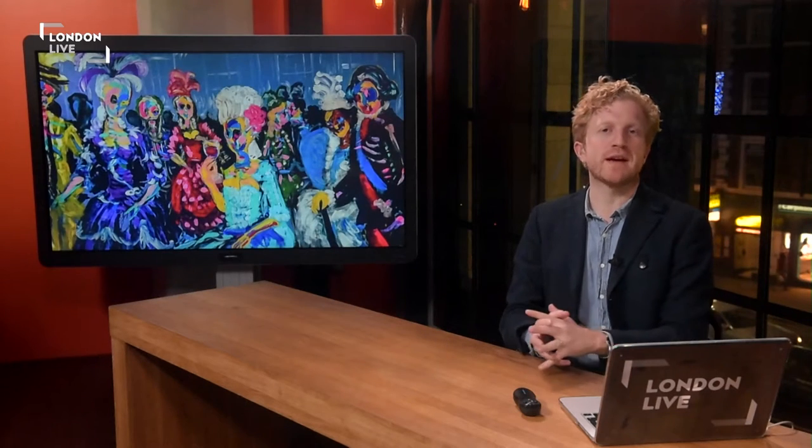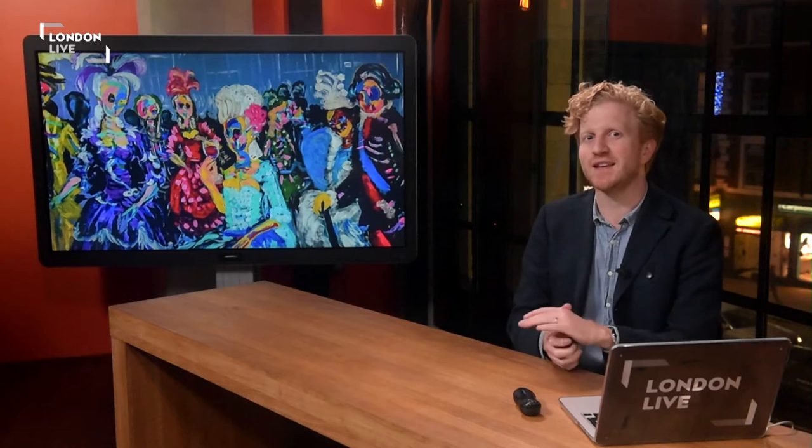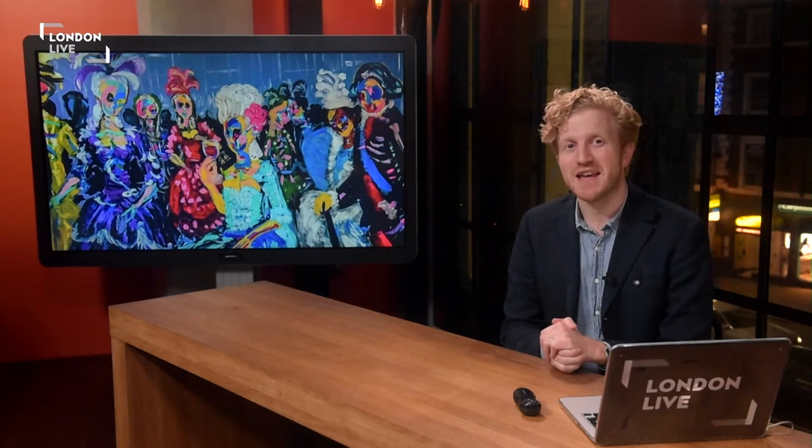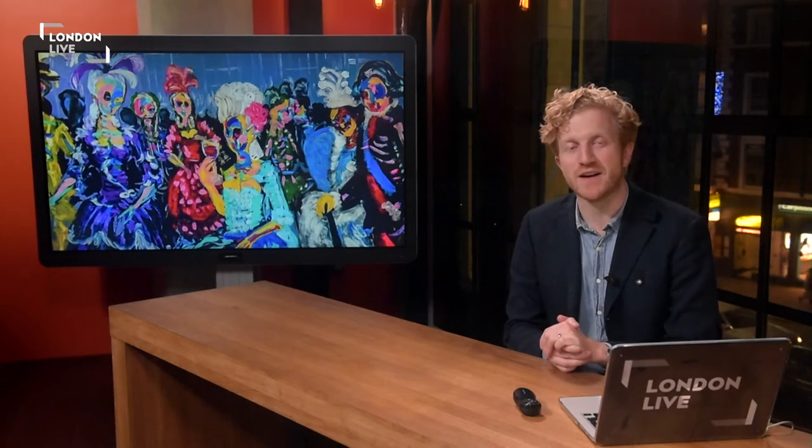Bradley Theodore is a New York-based artist whose colourful skeletal works have been causing a stir stateside, and he's now ready to show them in the UK. His work is part of the launch exhibition at the Maddox Gallery in Mayfair, and he's here now.